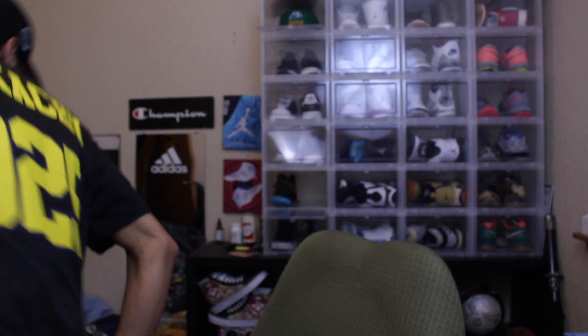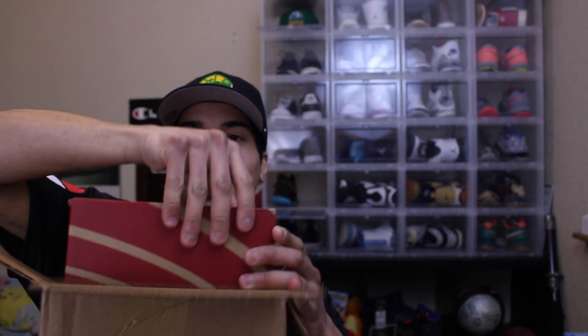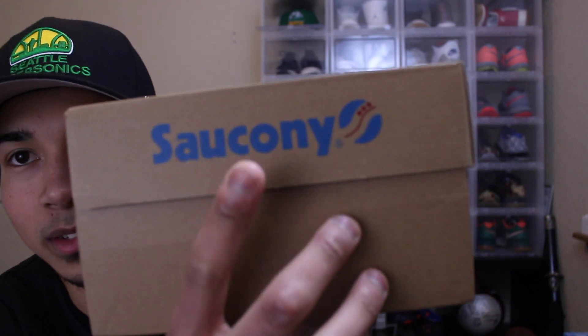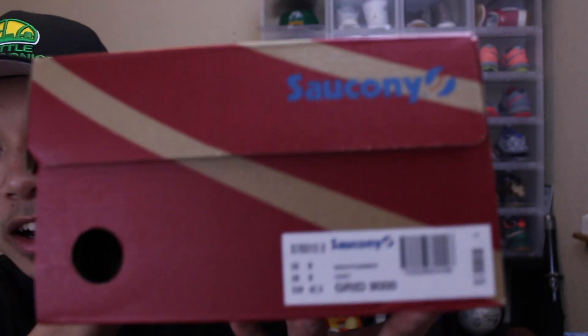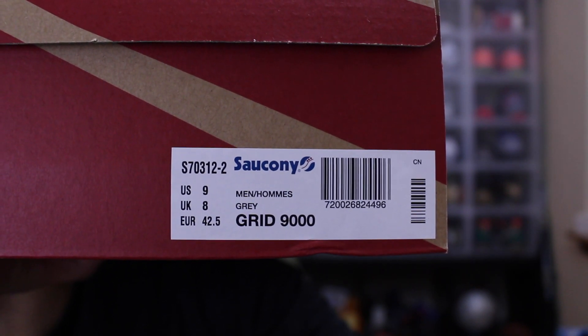I probably put in the title what it is, so you guys should know. Let me find my knife — found my knife. Okay, this is pretty exciting, first time I ever got one of these boxes. It's a Saucony box — you can see Saucony right here. It is the Saucony Grid 9000, and I believe this colorway is called Deliveryman or something like that.